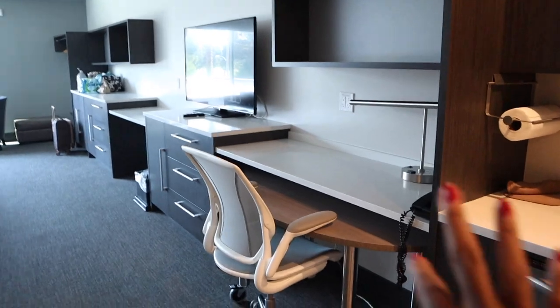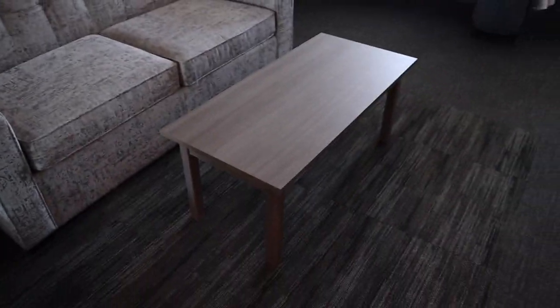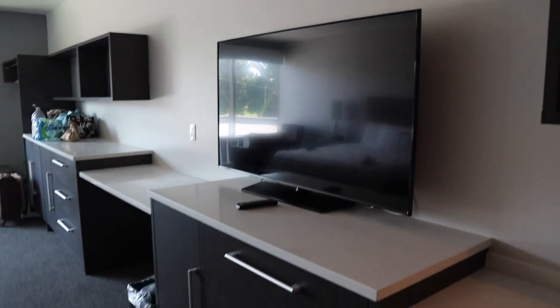Then we have like a little office area right here. A mirror right here. Lamp, beautiful frame. Love the carpet in this society. Television on.